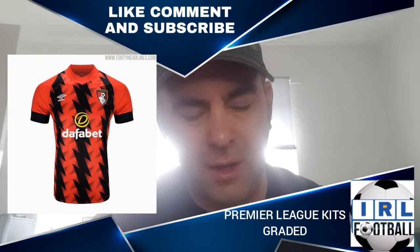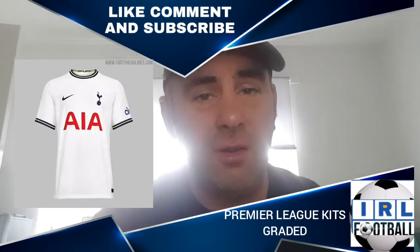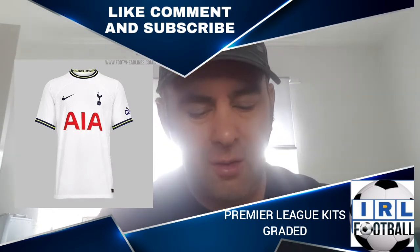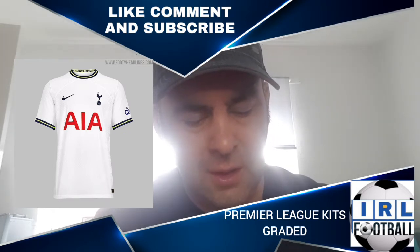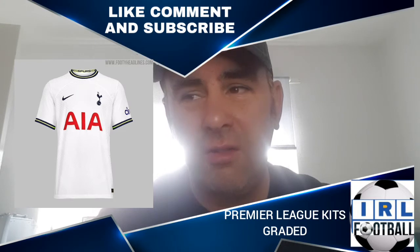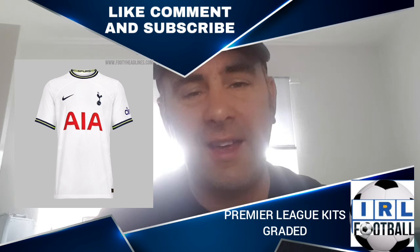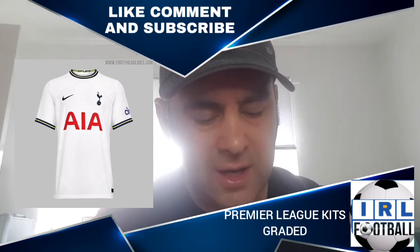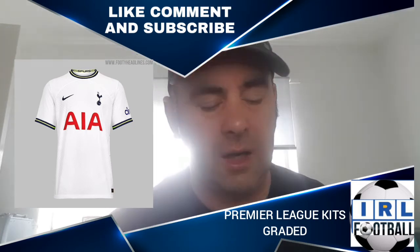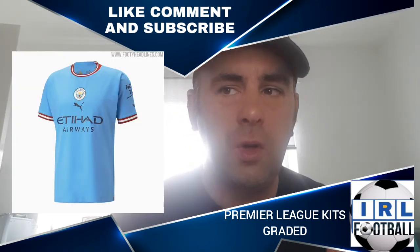We go on to Tottenham — this is a stereotypical Tottenham shirt, very white, very plain. It's got a bit of black and yellow on the trim and it just screams Tottenham to me. It's not offensive, it's what you'd expect from a Tottenham home kit. So that gets a steady C grading.